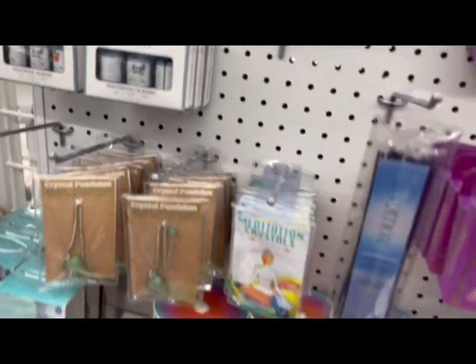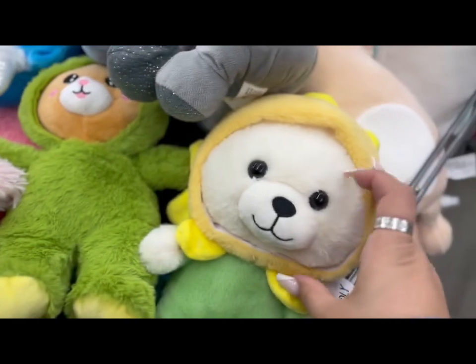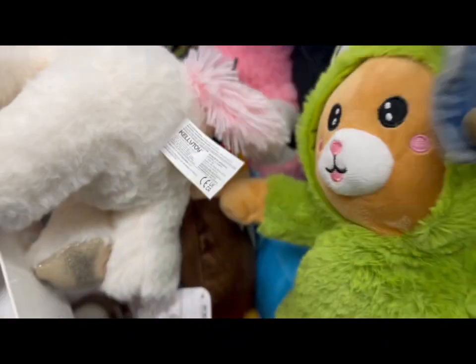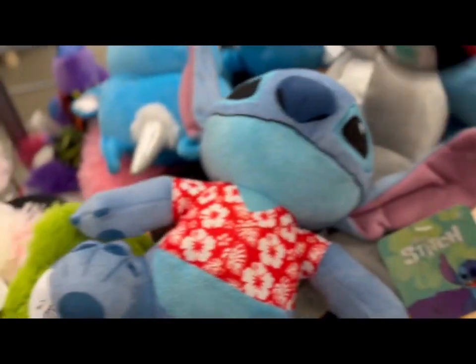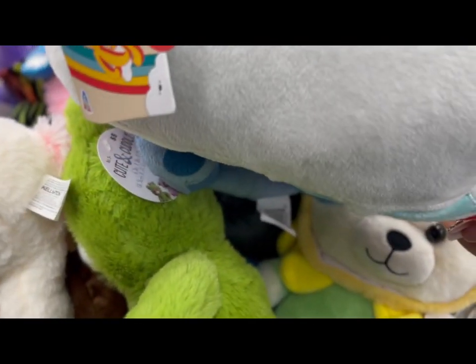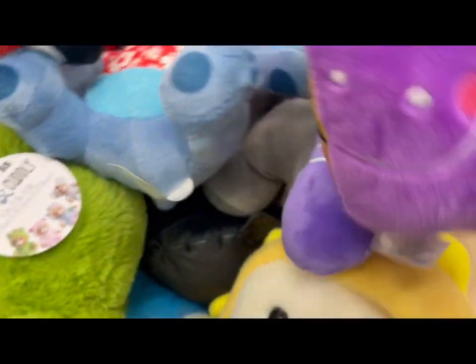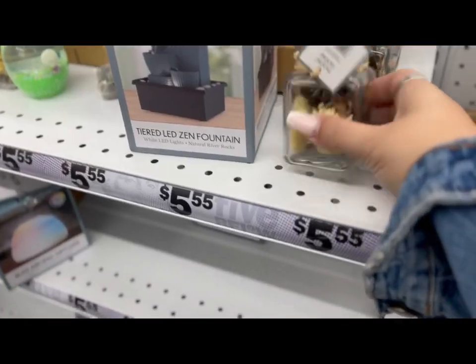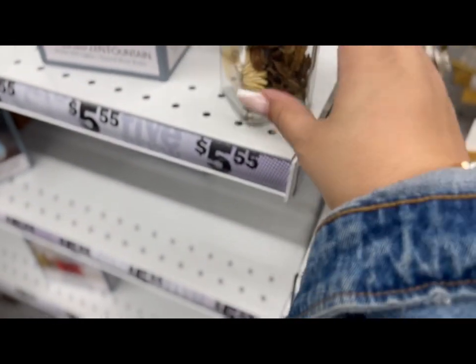They have tarot cards, meditation crystals, essential oils, and look at all the different plushies! That's like my favorite part of this store — the plushies. How cute are they? They have — oh, this one says 'Groovy.'